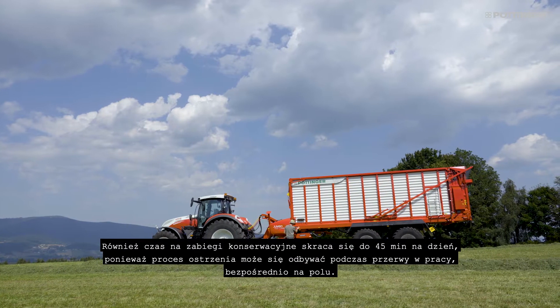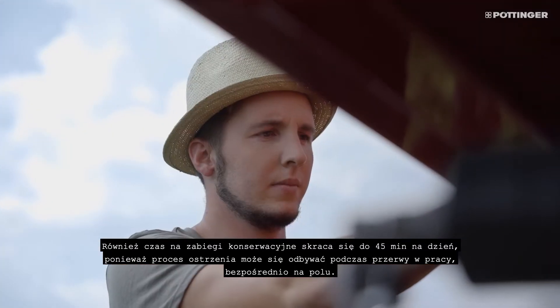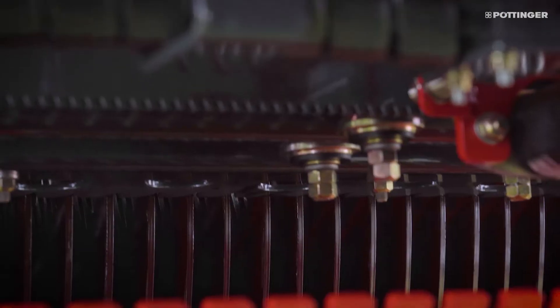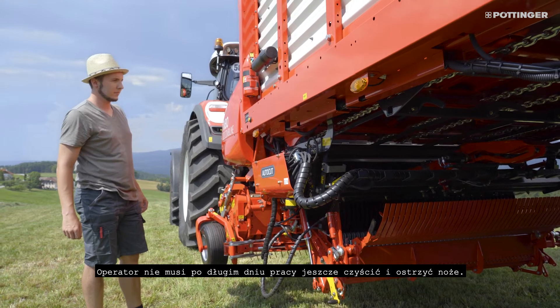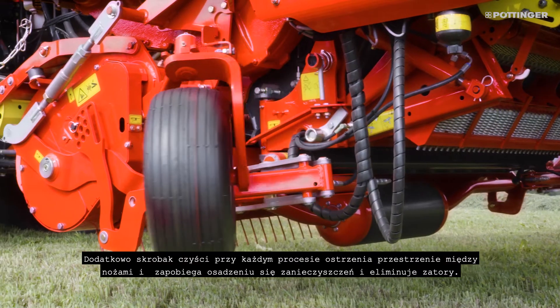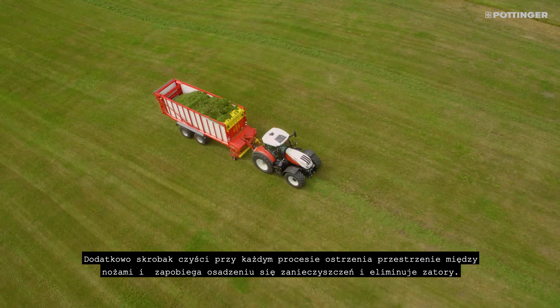Maintenance work is reduced by about 45 minutes per day because automatic sharpening can take place during a break. The driver does not need to clean and sharpen the knives after a long working day. In addition, the cleaning comb automatically cleans the space between the blades during each sharpening process, preventing deposits or blockages.